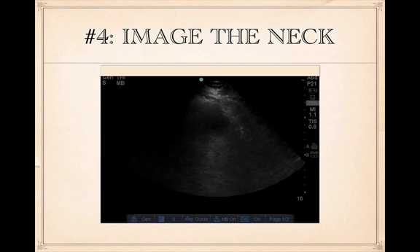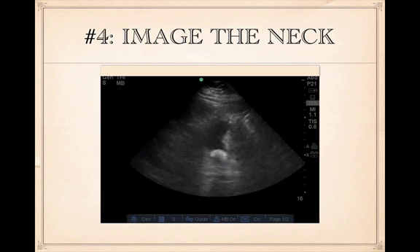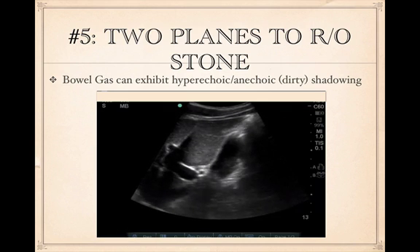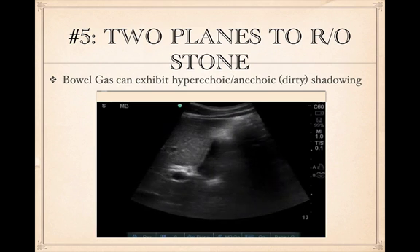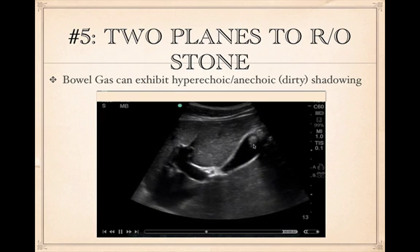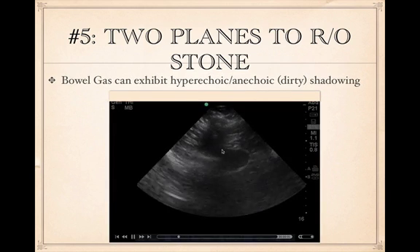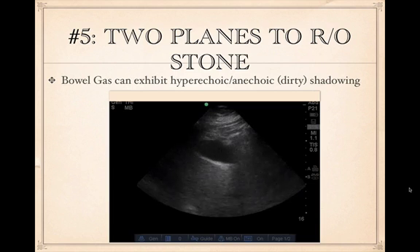Tip four: always image the neck of the gallbladder. If you only image at the level of the fundus or body, you may miss a large stone sitting at the neck. Tip five: when you have a lot of bowel gas and aren't sure if you're seeing a stone, always get two orthogonal or perpendicular planes to evaluate for an intraluminal versus extraluminal process. For example, something that looks like a stone in the long axis may reveal on the short axis that it's entirely bowel gas surrounding the gallbladder — confirming no stone is present.